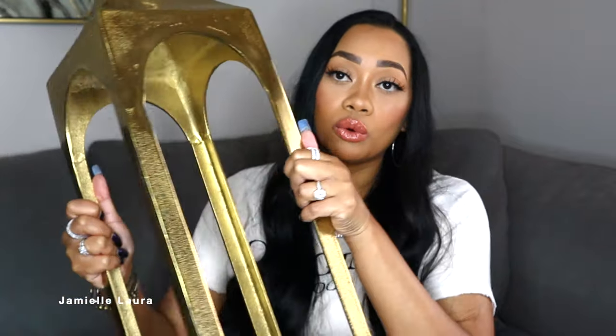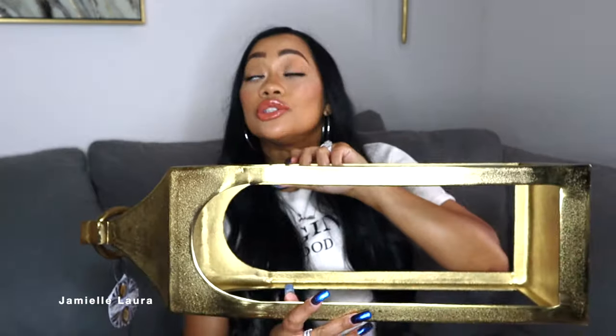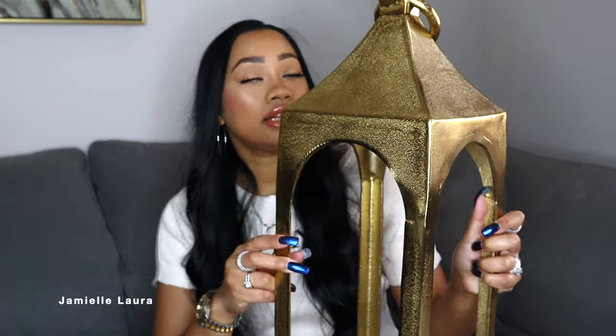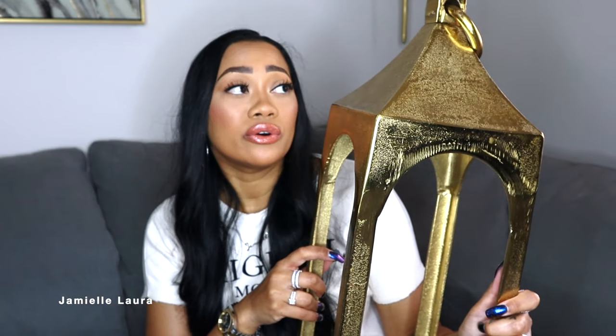The last three items from Home Goods are lanterns. First, I got this big gold lantern — I love it so much. I'm going to put this under the console table in our little entryway. This lantern was $49.99, made in India, very good quality — heavy and sturdy. If you're into decorating, you know Restoration Hardware has similar items for hundreds of dollars, so $50 was a great deal. I'll probably put an LED pillar candle inside.